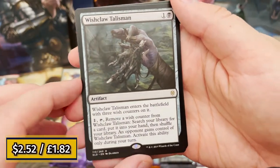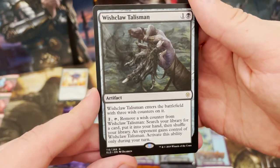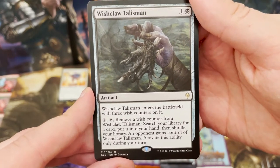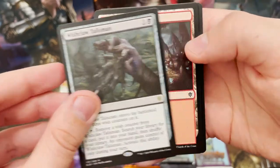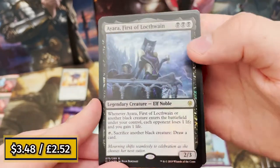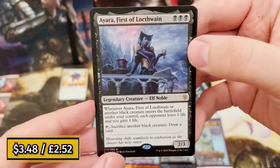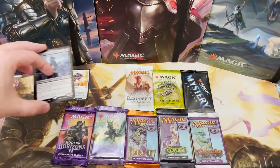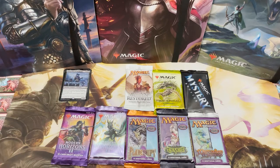Wish-Claw Talisman - a really cool card, something I've actually snuck into one of my decks for fun. You get the wish counters, search for any card, and then you give it to your opponent and they get a wish counter - some good politics action. Nice! We've got a rare: it's a foil Ayara, First of Locthwain. If you haven't seen it already, do check out my Ayara deck on the channel.